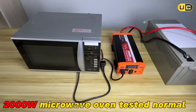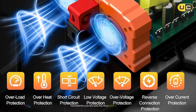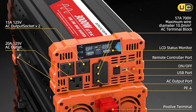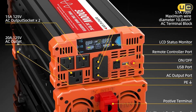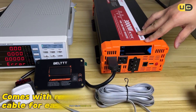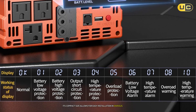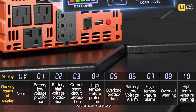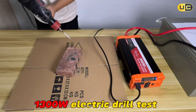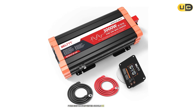Installation was straightforward thanks to the comprehensive user manual provided. The inverter includes multiple safety features such as overload protection, overheat protection, and short circuit protection, ensuring safe operation even in demanding conditions. Its durable aluminum housing helps dissipate heat effectively during operation, and its compact size allows for easy installation in various locations, whether in an RV or a home solar setup. Overall, if you're looking for a powerful and reliable inverter that can handle heavy loads while providing clean energy, the BELTTT 3000-watt pure sine wave inverter should be at the top of your list.